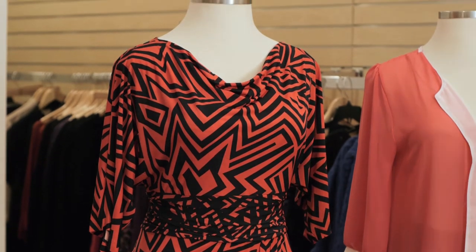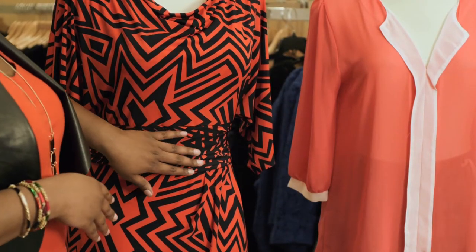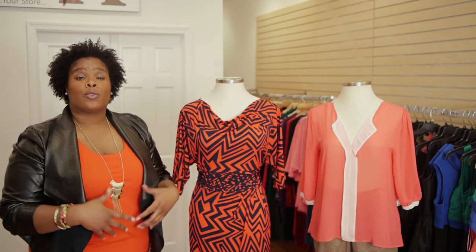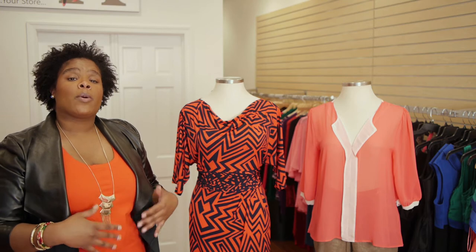This first dress here is actually a jersey dress, which is great for really accentuating your curves without creating too much attention. What you'll notice here is that the banding at the waist is not only ruched to kind of hide or camouflage your midsection, but also the darker color creates a more defined waistline.